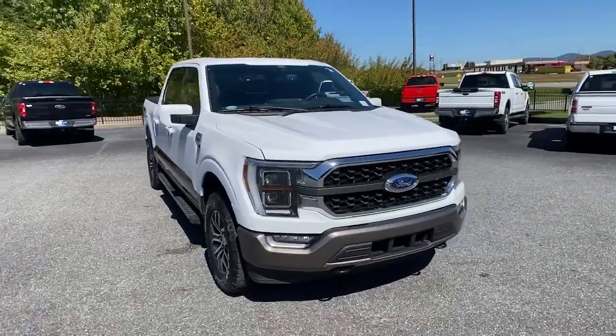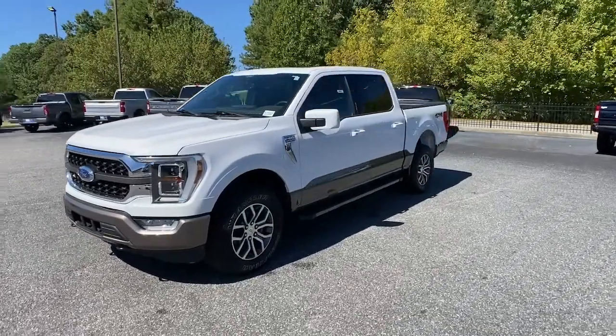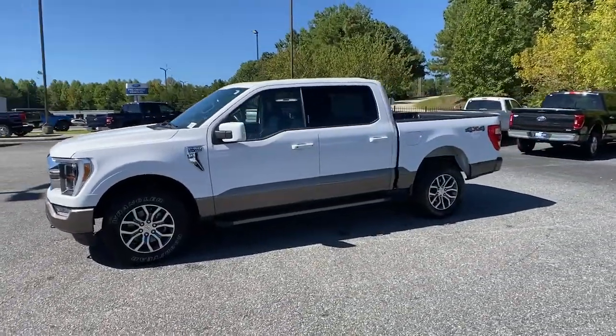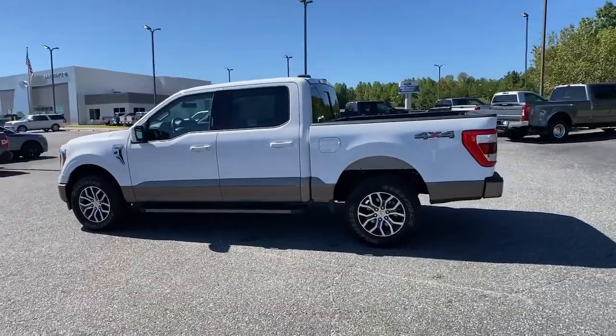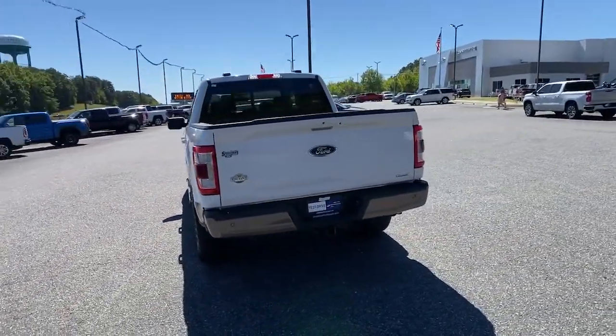Look no further than the 2021 Ford F-150. With less than 30,000 miles on the odometer, this vehicle stands out from the rest. This rugged F-150 is ready for work, off-roading, or a little R&R.